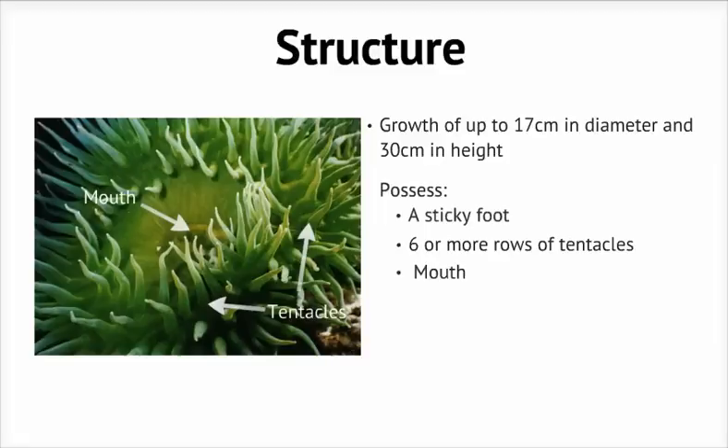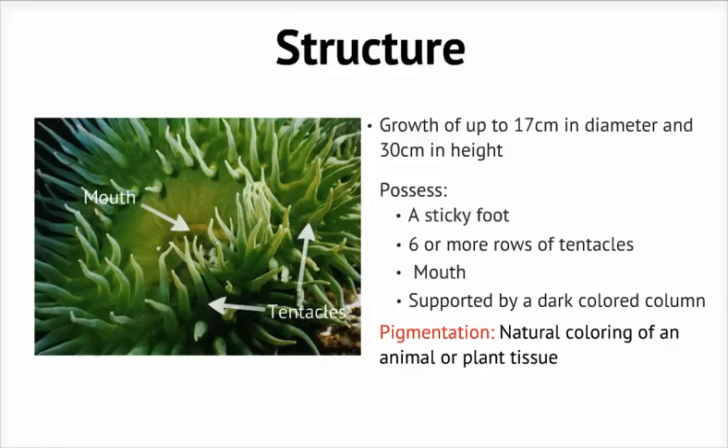The tentacles are short, thick, and taper at the ends, and are usually light green in color. A dark colored column supports the entire oral disc. When the anemone is exposed to large amounts of sunlight, it appears a brighter green due to pigmentation, which is the natural coloring of an animal or plant tissue. And here's a close-up.